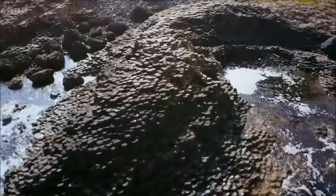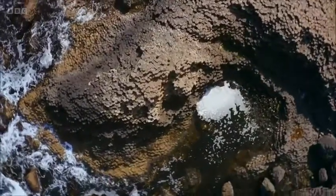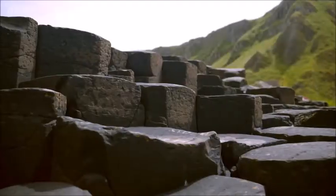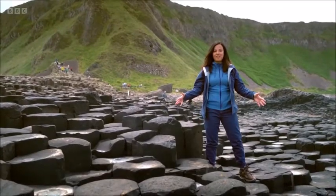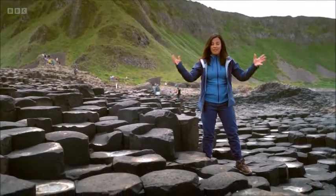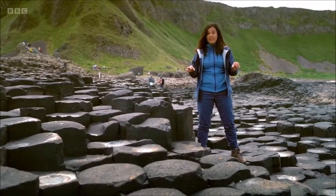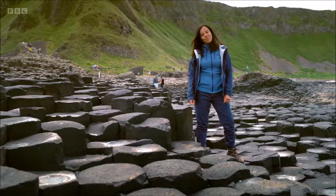The Antrim Coast is home to Ireland's most iconic volcanic rock formation, the Giant's Causeway. Around 60 million years ago, this area under my feet would have been one huge valley filled with lava that would then have cooled and cracked really slowly over thousands of years to create these incredible geometric columns.